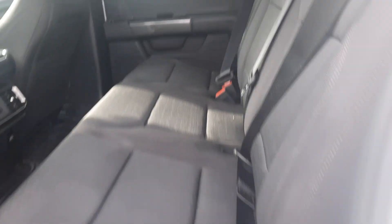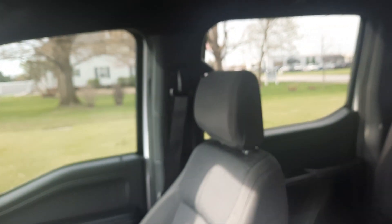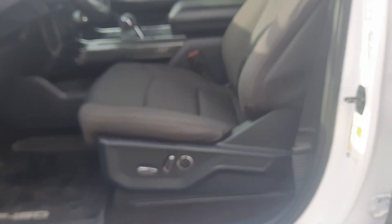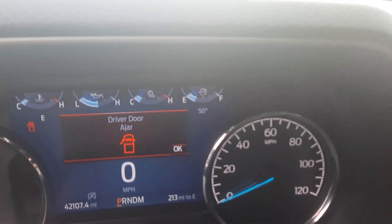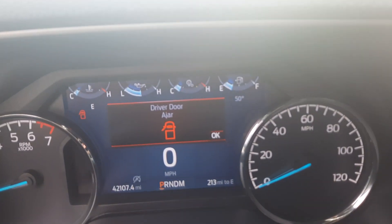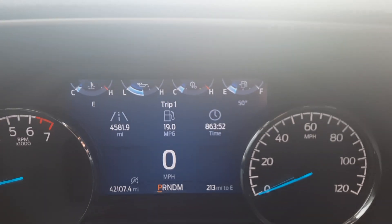Back seats are in good shape. Front seats look good. It's got just over 42,100 miles on it.